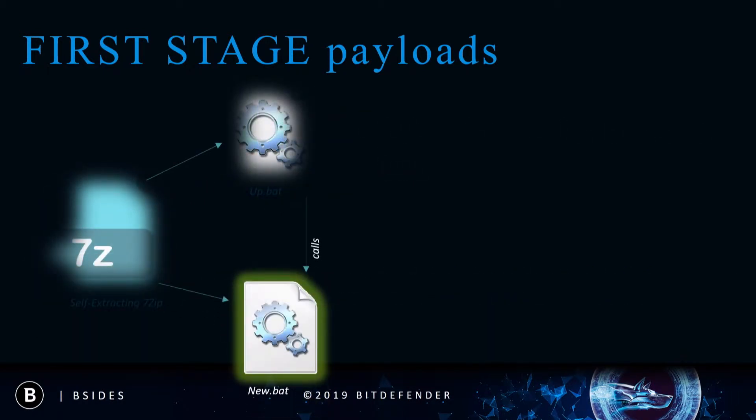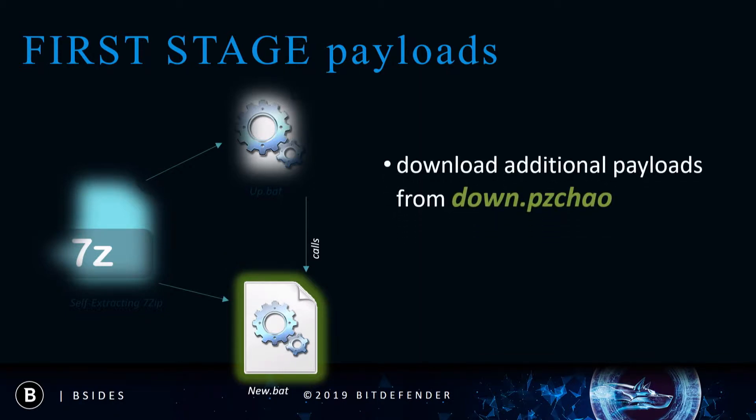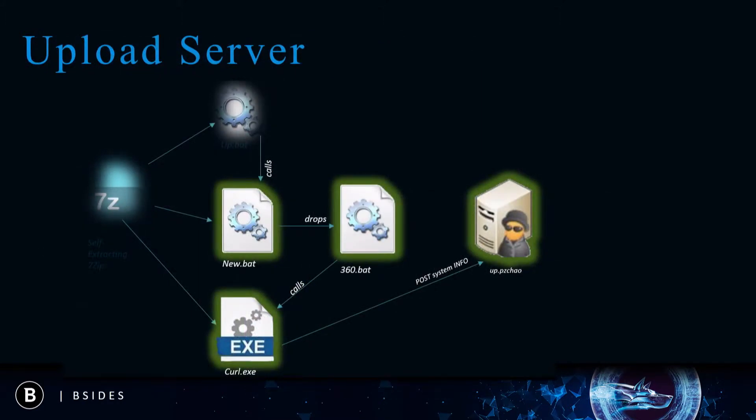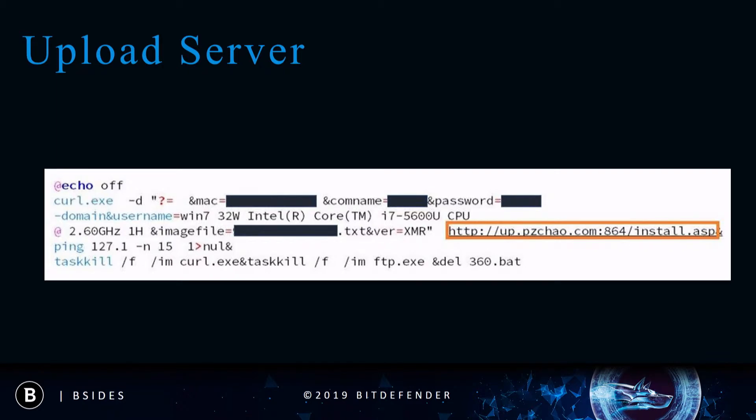This newly installed malicious Adobe task has two main functionalities. The first is to download additional companion tools from the download server, and the second is to upload system information and later sensitive data to the upload server. For the uploading part it will use a helper BAT called 360, mainly because of its resemblance to a highly popular security suite in China. It will upload to the server a fingerprint of the system consisting of domain, username, MAC address, and a flag indicating if the RDP port is open.